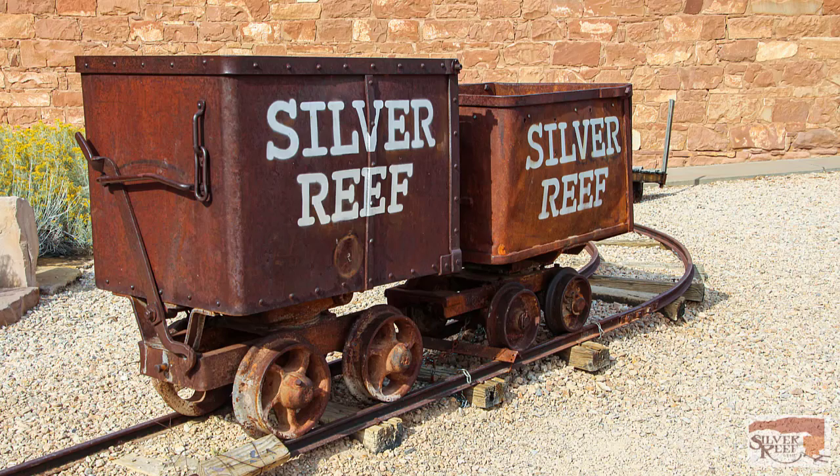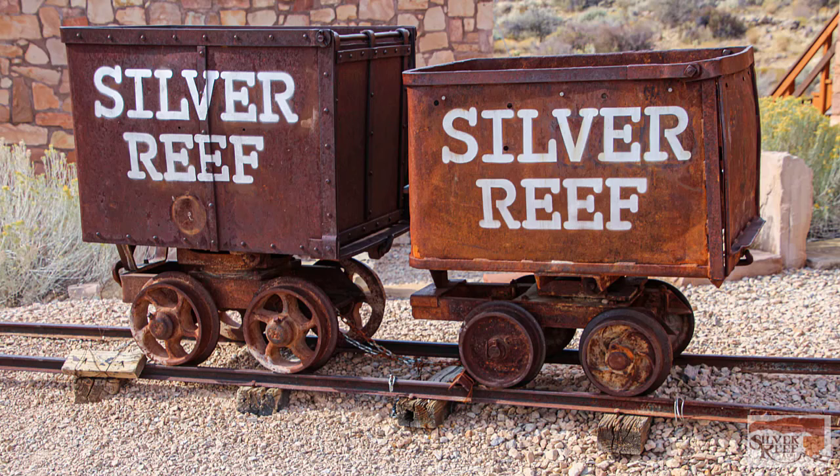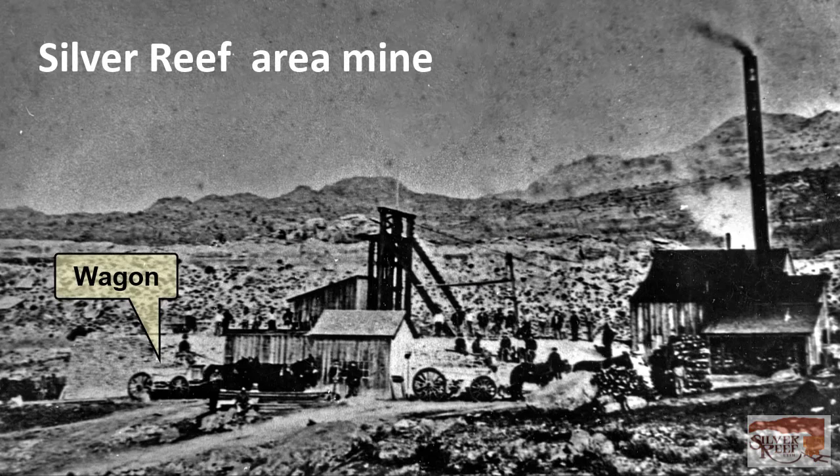The cars were one-tonners, pulled by mules, and were dumped into empty cars passing underneath the frame. Those ore cars were then pulled outside to a waiting wagon that would take the ore to a mill.